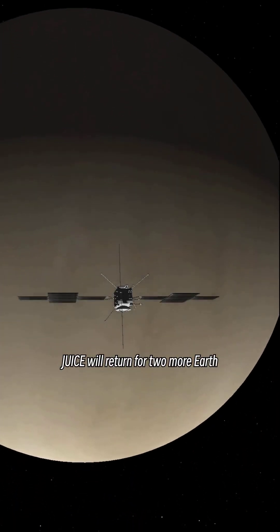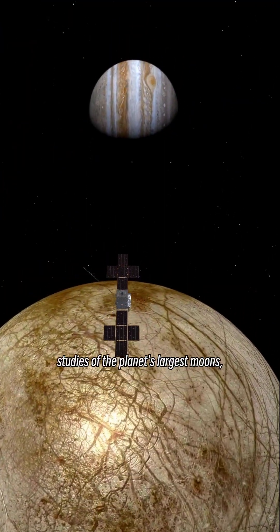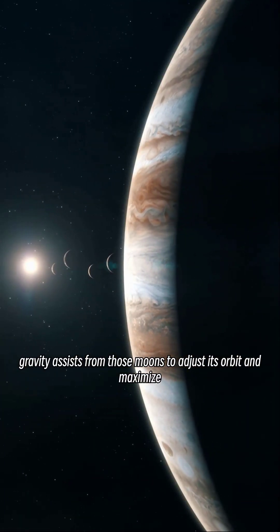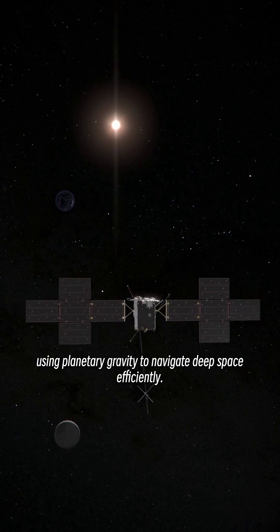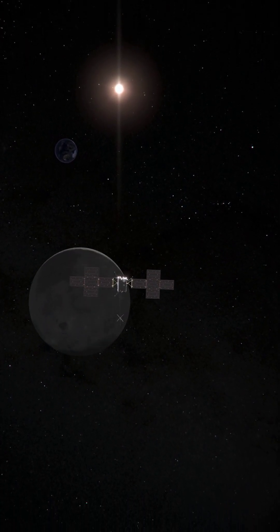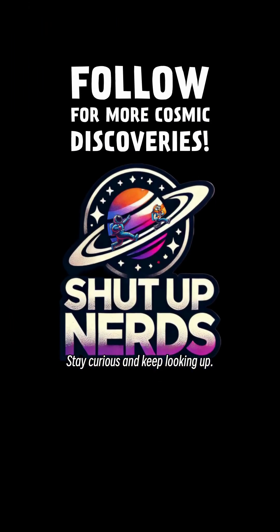After the Venus flyby, JUICE will return for two more Earth flybys before finally arriving at Jupiter. Once there, it will conduct detailed studies of the planet's largest moons, using additional gravity assists from those moons to adjust its orbit and maximize scientific observations. JUICE's journey is a masterclass in orbital mechanics, using planetary gravity to navigate deep space efficiently — a slow but necessary process ensuring we get the best possible look at some of the most intriguing worlds in the solar system. Stay curious and keep looking up.